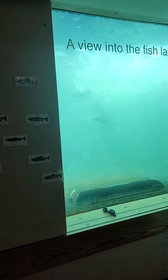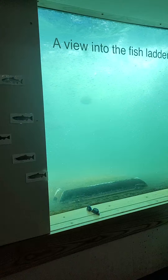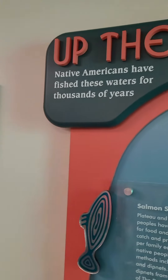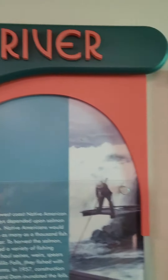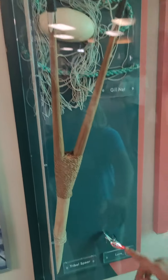GPS signal lost. It is pretty cool, isn't it? Isn't that neat? There's a gill net. There's a travel spear.